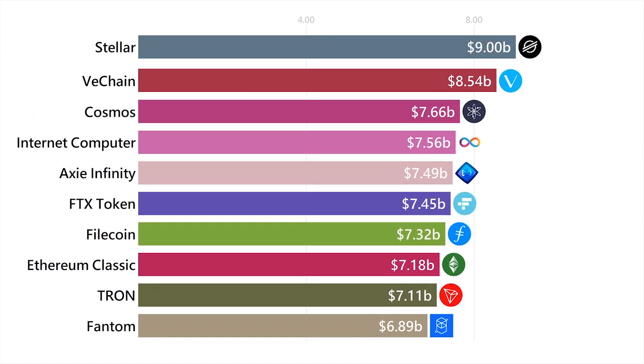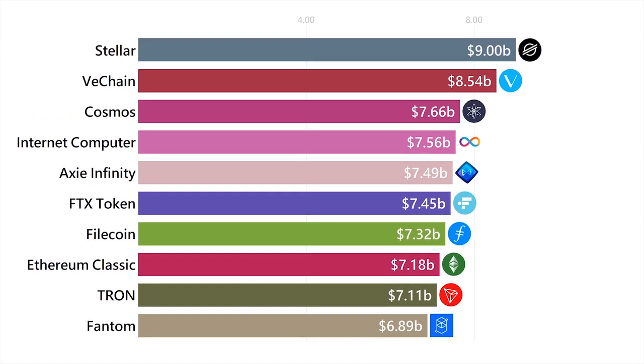Stellar Lumens is a cryptocurrency that allows its users to send cross-border transactions very, very affordably. If you had a list of cryptos with the lowest transaction fees, Stellar would be high up on it.